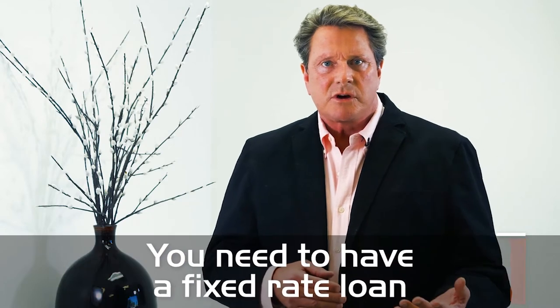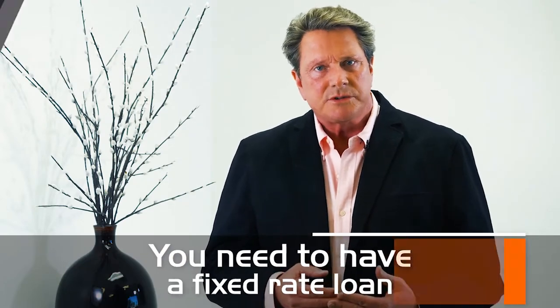If you know you'll be holding this property for 10 to 30 years as part of your long-term tax savings retirement plan, you need to have a fixed-rate loan — it gives you a lot more options. If your retirement is closer and you're looking forward to having a strong income stream with 10 to 15 years remaining, selecting a 15-year loan is often a great idea.